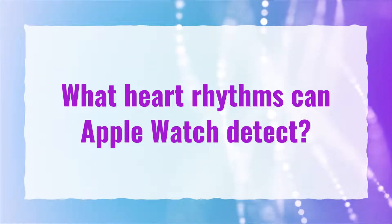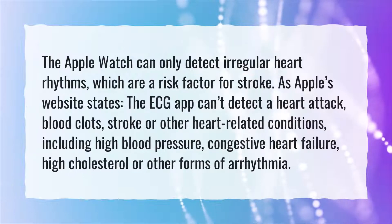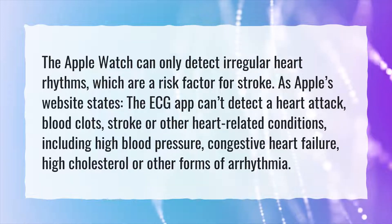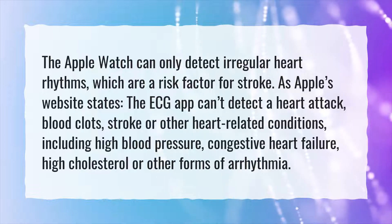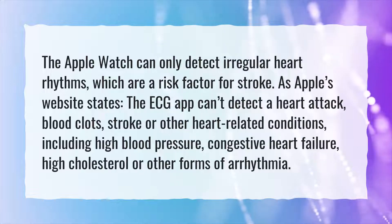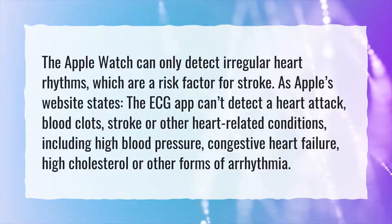What heart rhythms can Apple Watch detect? The Apple Watch can only detect irregular heart rhythms, which are a risk factor for stroke. As Apple's website states, the ECG app can't detect a heart attack, blood clots, stroke or other heart related conditions, including high blood pressure, congestive heart failure, high cholesterol or other forms of arrhythmia.